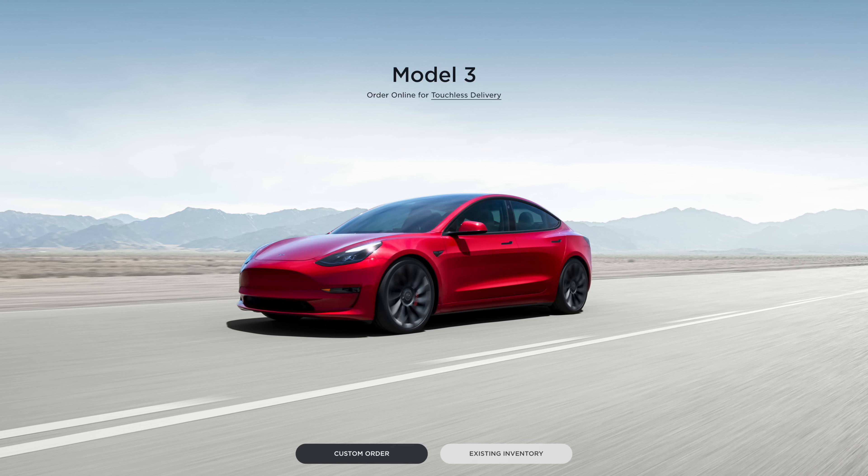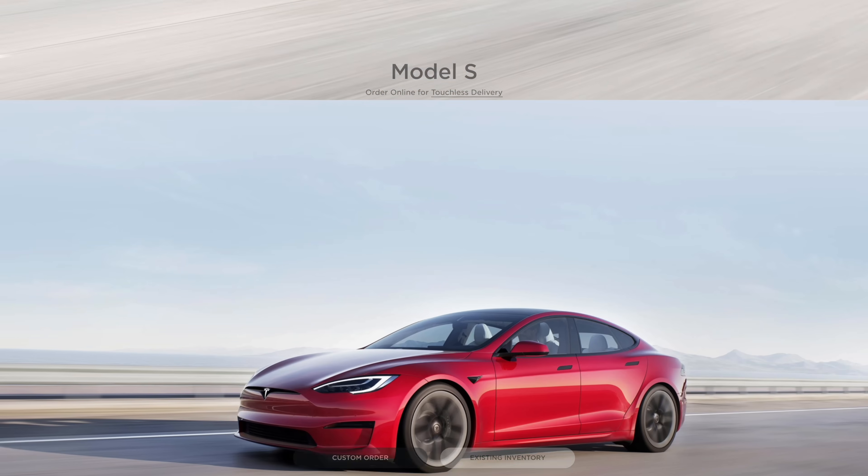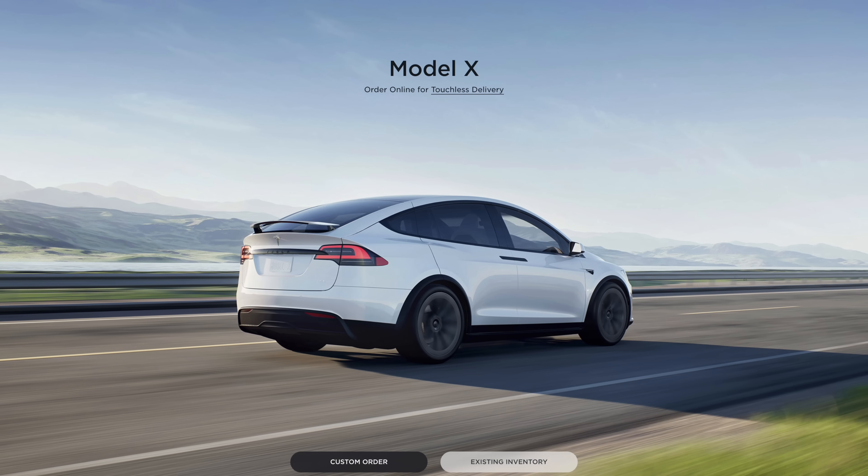2022 is a really interesting year to buy a Tesla because this is the first time ever that Tesla is putting three different batteries in their vehicles, and many people are unaware that they're even doing this. It's important to know the difference, and in this video I'll explain Tesla's three different batteries and how they compare to each other so you can make the best buying decision for your Tesla.